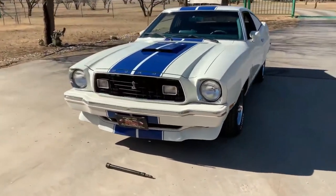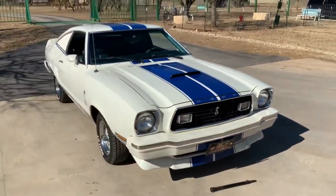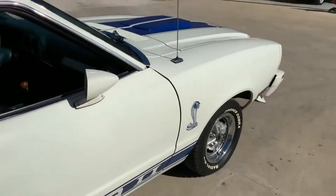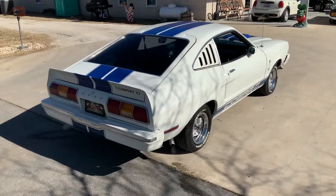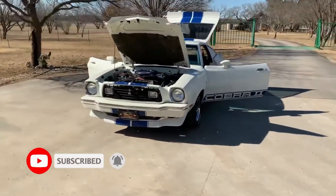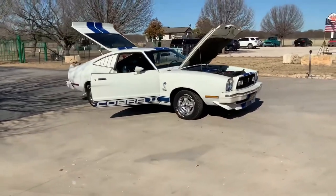With its hood scoop, front and rear spoilers, quarter window louvers, and wide blue racing stripe peeling across the top, it perfectly embodied the sister's spunky athleticism and visual flash. In 1976, the show's popularity helped Ford sell upwards of 25,000 Cobra II appearance package options — more than five times what it expected to move in a limited run that year, according to Mustang Monthly.